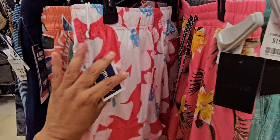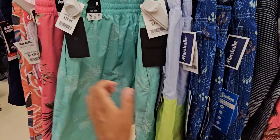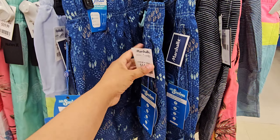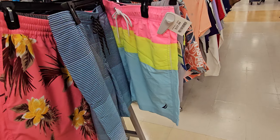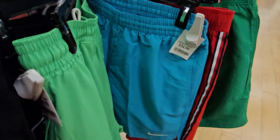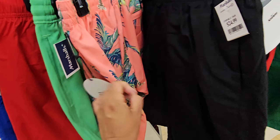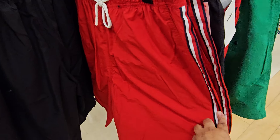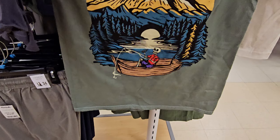Swim trunks — tons of them, $15. Look at this one for $20 — a lot of these are by Hurley. This one's not though, it's $15. The Nike ones are $25 — Nike all in black. It is swim season. And then $10 — look at this skeleton guy enjoying fishing on the Colorado.